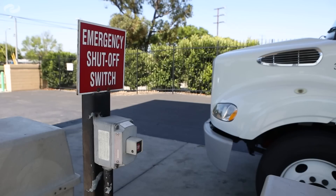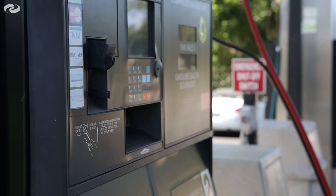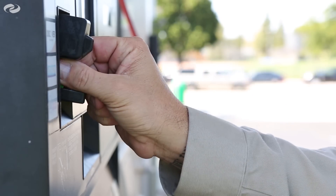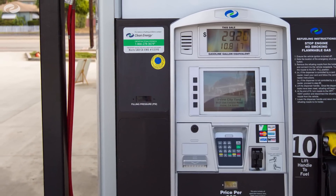Always make sure to locate the emergency shutdown button before starting the fueling process. To begin fueling, insert your payment or clean energy fuel card into the payment system located at the pump. Follow the instructions on the screen to complete your transaction.